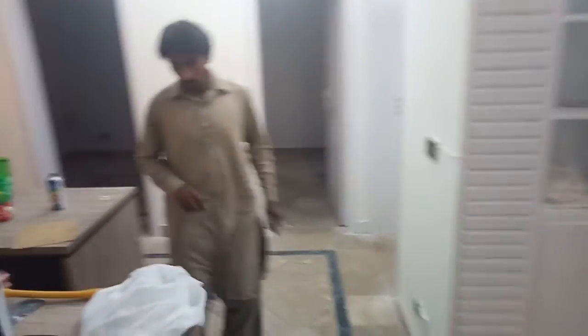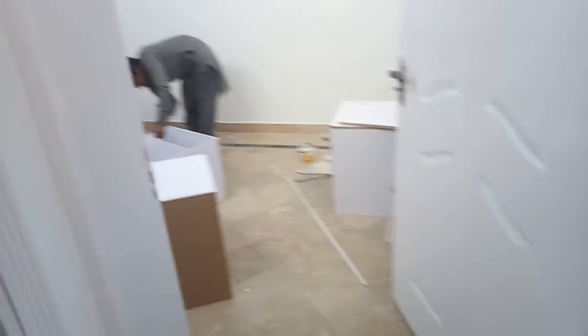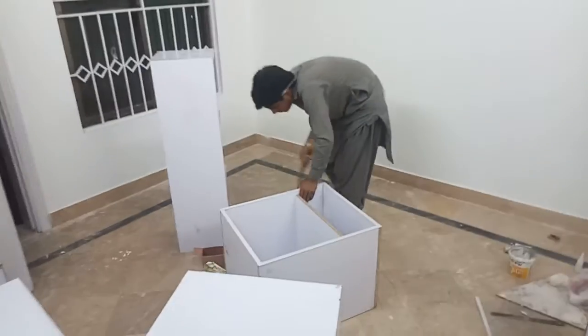This is our ready area. This will also be our console box. We are building this and will be updating it.